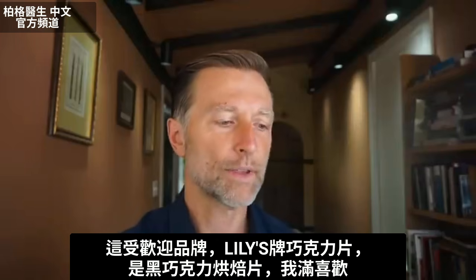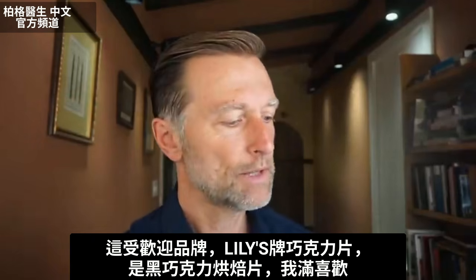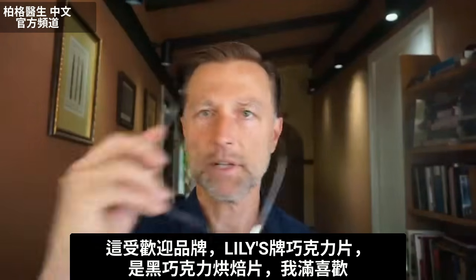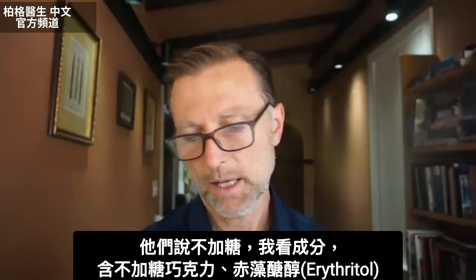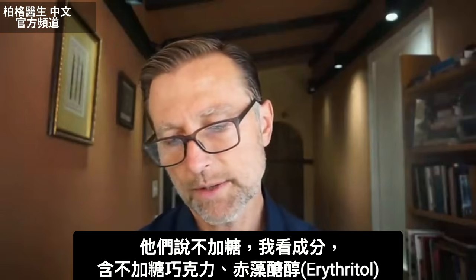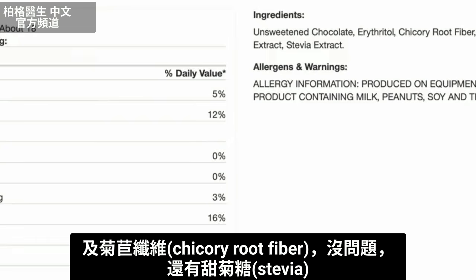Let's start with this popular brand, Lily's — chocolate chips. These are the dark chocolate baking chips, and I do like these. It says no sugar added. If I look at the ingredients, it has unsweetened chocolate, erythritol, chicory root fiber — okay, that's fine — and stevia.